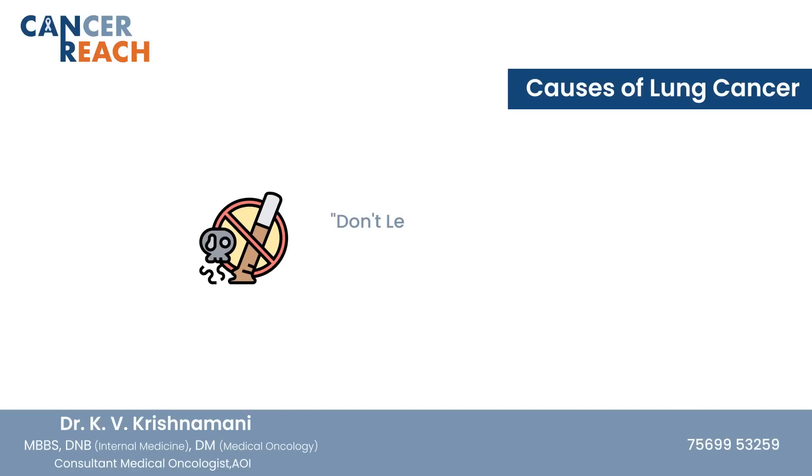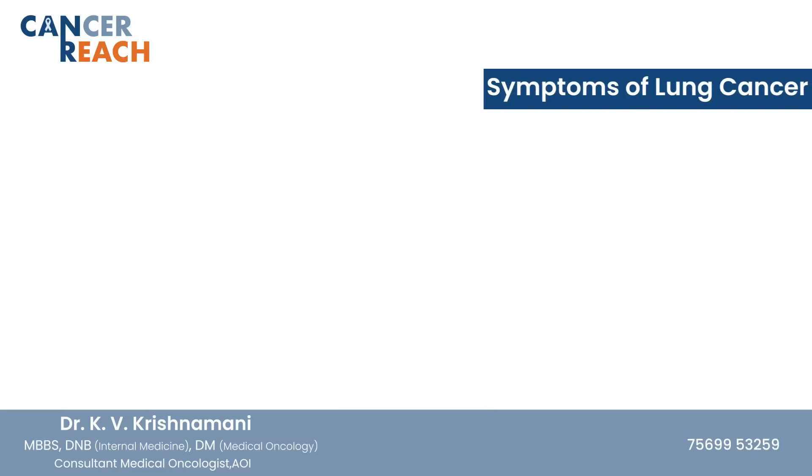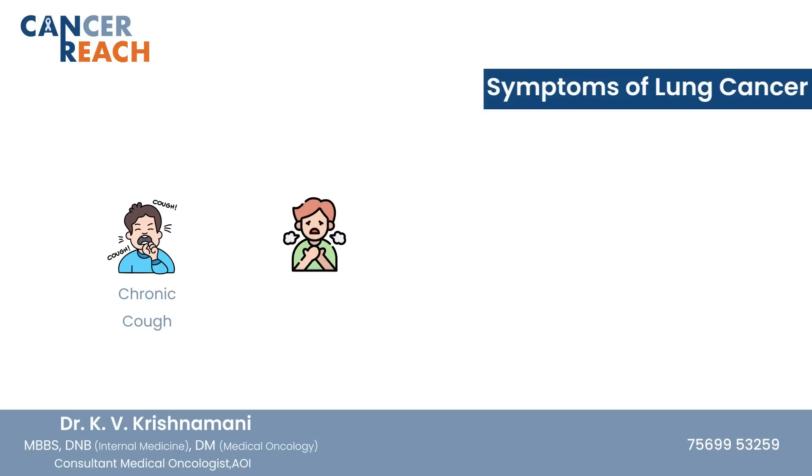All efforts must be made to stop tobacco smoking because it's a preventable cause of death. The symptoms of lung cancer are a chronic cough which is not improving, breathing difficulty, and chest pain.